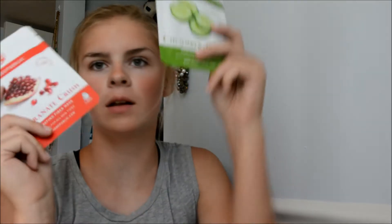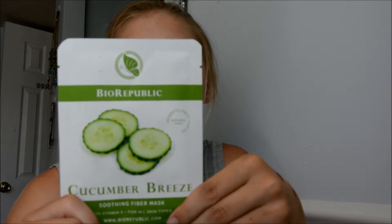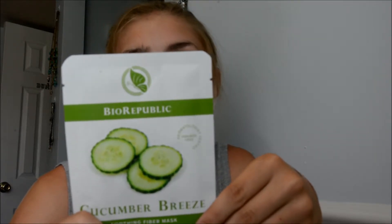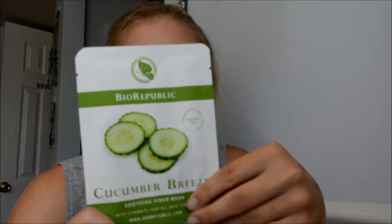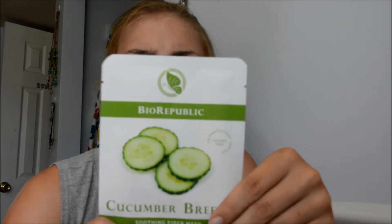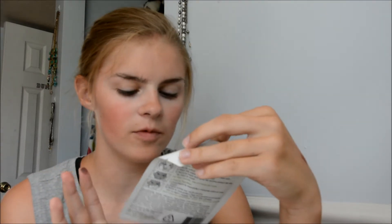The last thing I see in this bag is these little face masks. So this first green one is a Cucumber Breeze mask — a soothing fiber mask with vitamin E. This mask is infused with natural cucumber extract and vitamin E, soothes stressed skin and improves complexion, tightens pores and reduces appearance of fine lines, for calm rejuvenated spring-fresh skin. It's a biodegradable fiber mask that snugly fits the contours of your face, ensuring optimal delivery of vital nutrients to the skin. I'm very excited about these — I've been wanting a mask from Ipsy for a while, and it's nice to finally get one.